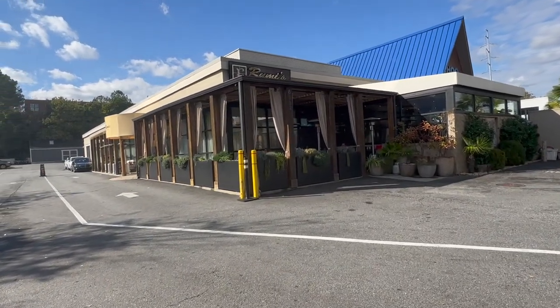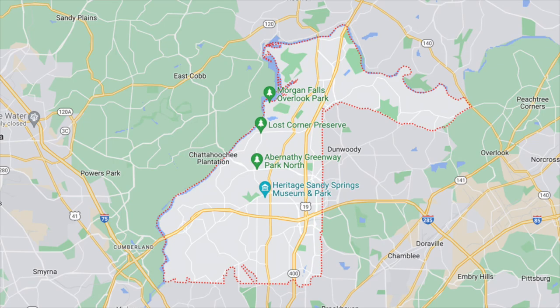That's just a sampling of the restaurants you'll find in Sandy Springs. Another great one is Rumi's Kitchen — it's a Persian-style restaurant, so good, but make sure you bring an appetite. For grocery stores, you'll find pretty much every option: Kroger, Publix, Whole Foods, Trader Joe's, Aldi, and Target. You have all the shopping you could wish for right here in Sandy Springs.